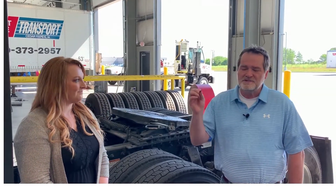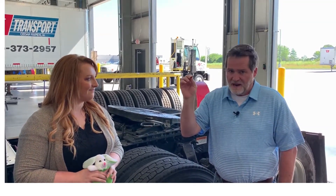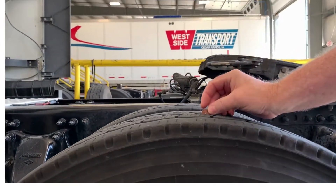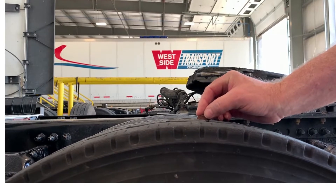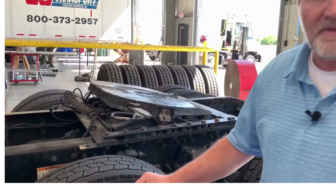I'd like to introduce Olivia, our application support specialist that works in the recruiting department. What we are going to do next is show you how you can use a simple penny to measure your tread depth. This will work on your drives and your trailer tires both, but not on your steers. To measure tread depth, simply take the penny and put Lincoln's head upside down and place it in the groove of the tread. If you can fully see Lincoln's head, that means you have less than 2/32nds. But if any part of Lincoln's head is in the tread depth, your tire is good and you are safe on your drives and your trailer tires.